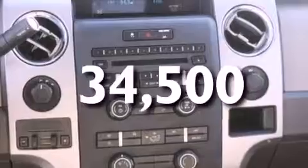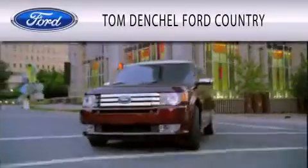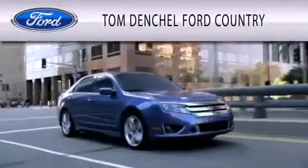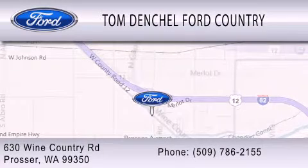Contact us today and schedule your opportunity to see this vehicle in person. Tom Denchel Ford Country is dedicated to doing everything possible to ensure that the experience you have selecting your vehicle is as pleasant as possible. We are located at 630 Wine Country Road in Prosser.